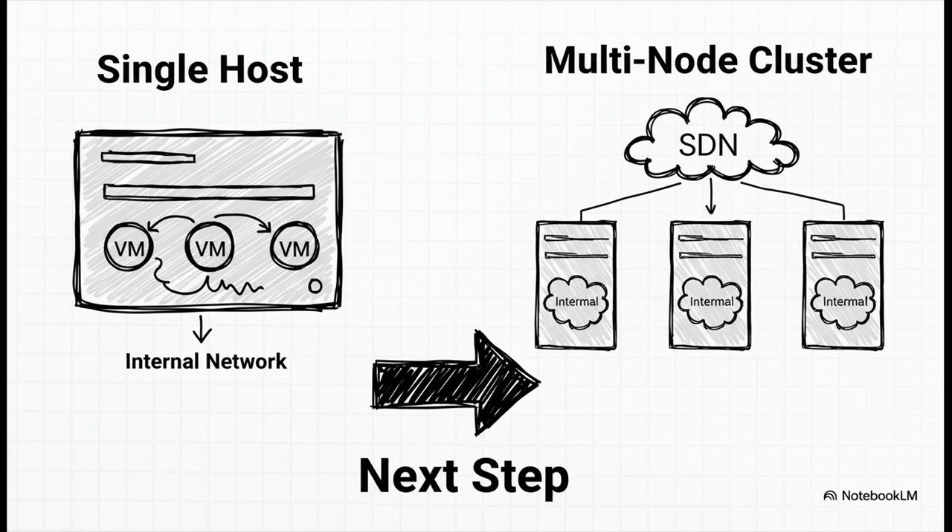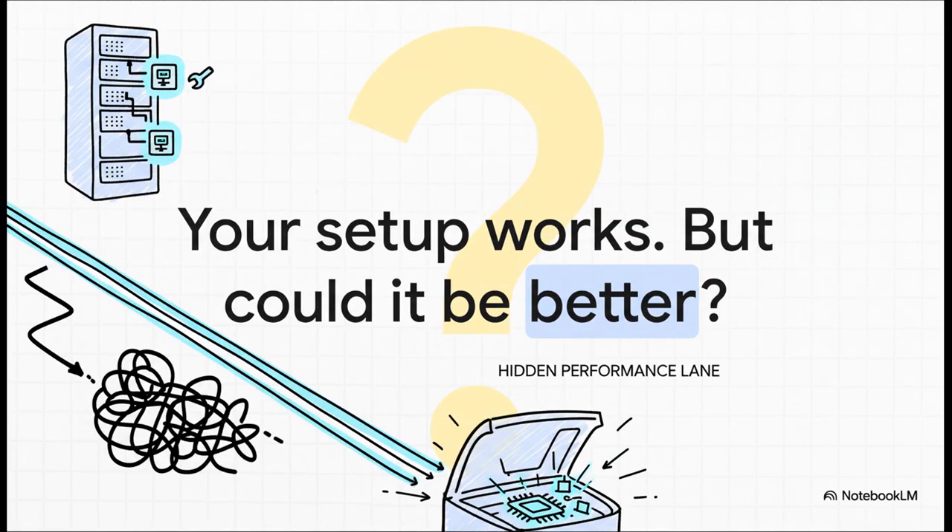Just because your Proxmox setup is working right now doesn't mean it couldn't be a whole lot better. Maybe it's time to pop the hood, take a closer look, and unlock that hidden performance lane that's been waiting there for you this whole time. Your setup works — but the real question is, could it be better?